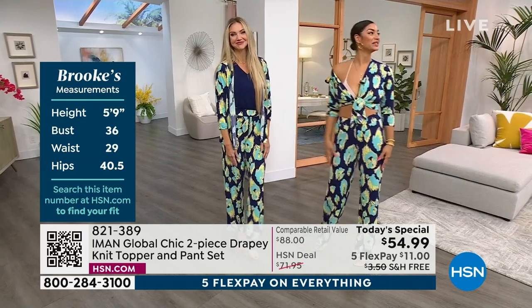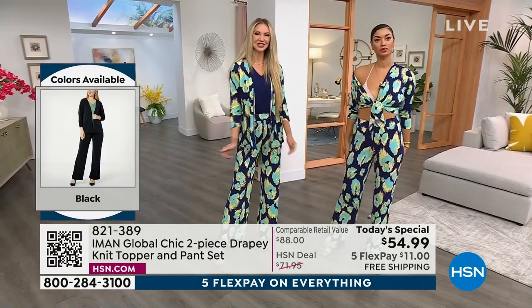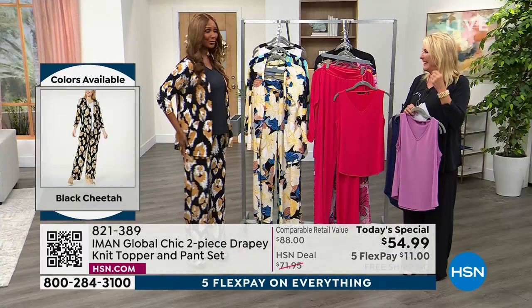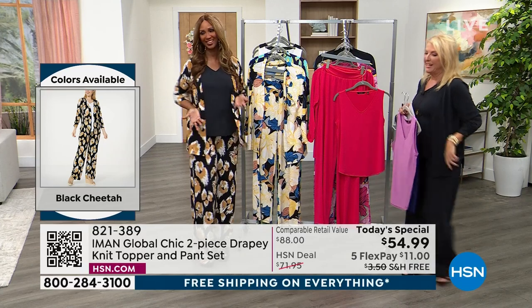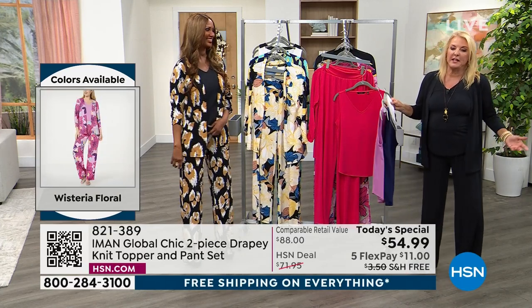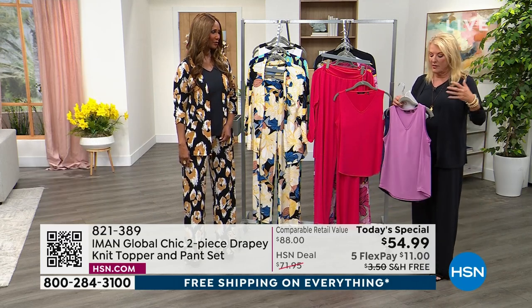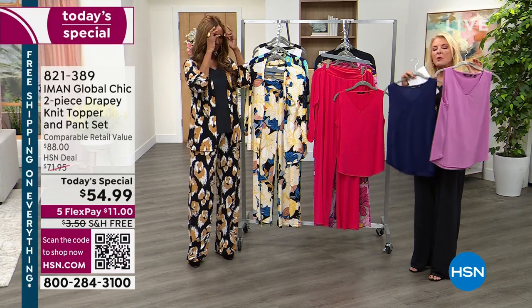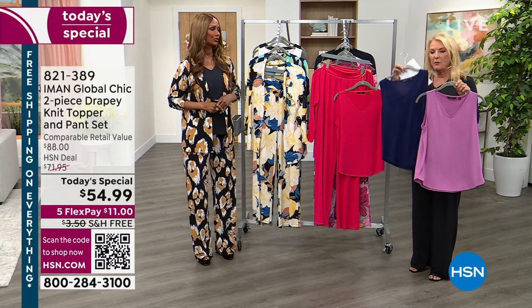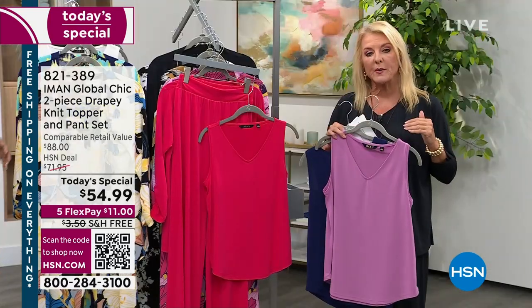The fabric is soft and forgiving. I wear a medium in Iman and I'm absolutely in the medium. You have plenty of room, plenty of stretch — it is a looser fit. Here's the story on the tanks: we have all the matching tanks — white, black, wisteria, navy, and that beautiful rose. Those are extra small through 3X.